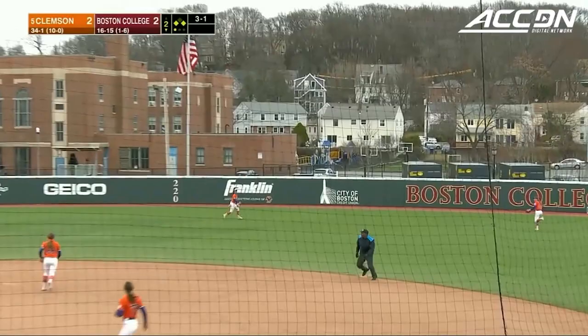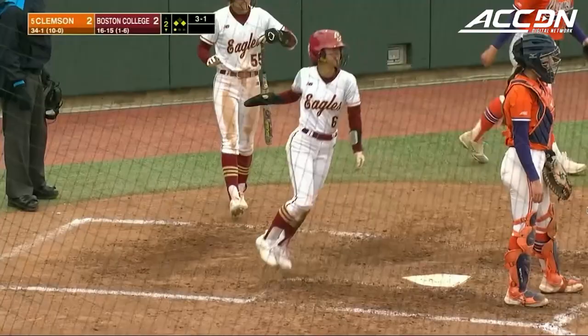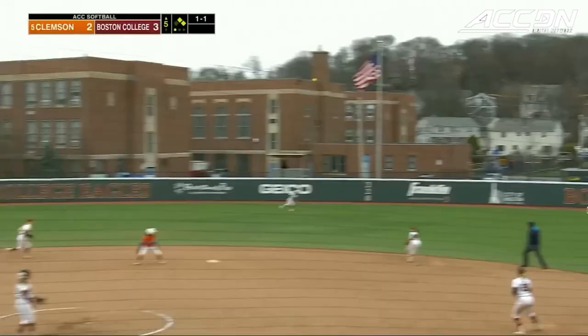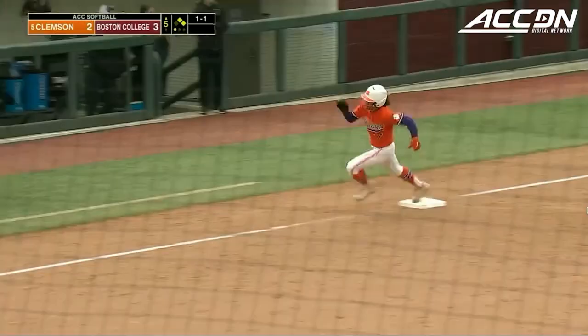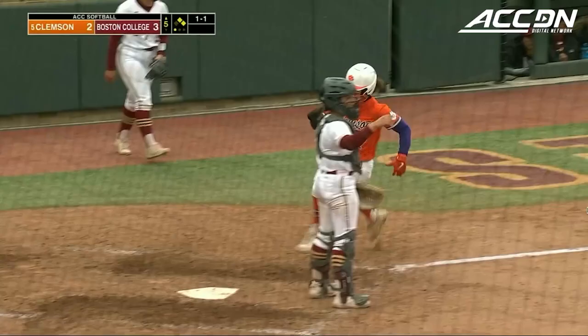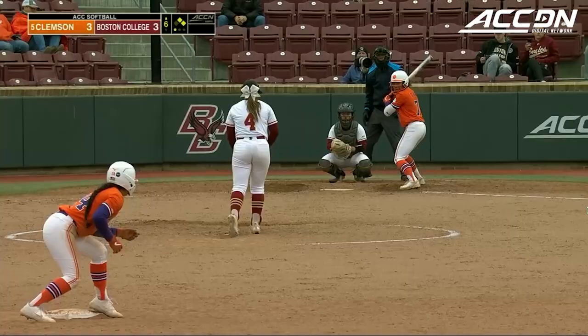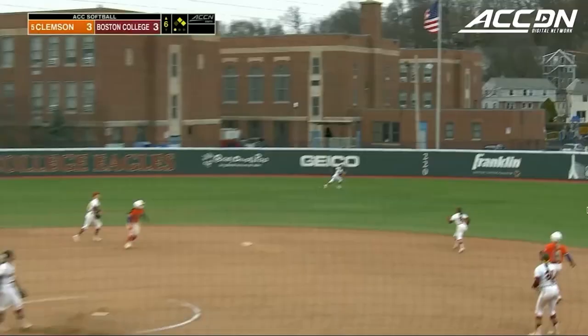That one elevated to the gap in right center — Clark's going to try to track it down, she does. Tagging from third is Case, and she scores the go-ahead run for the Eagles on the sac fly by Abby Knight. That off-speed drops in right center, Clark is being waved in — the throw goes to second, and it's a tie game on the RBI single by Valerie Cagle for Clemson.